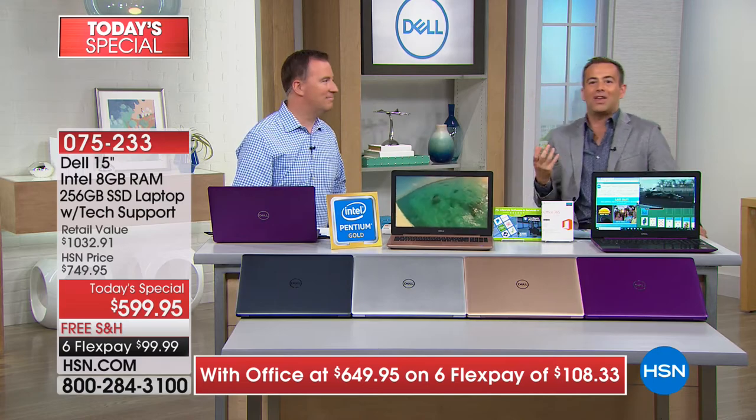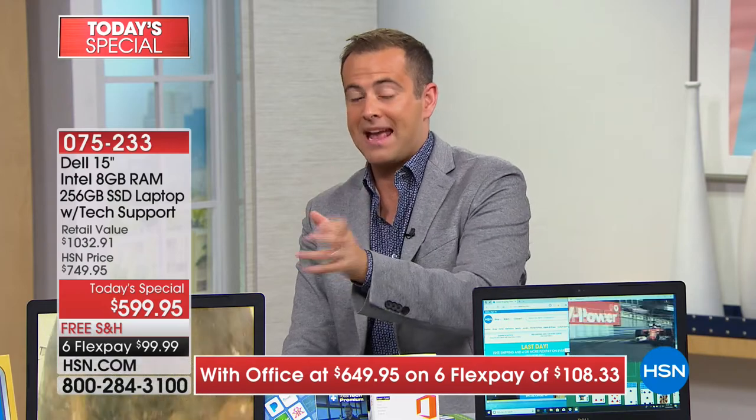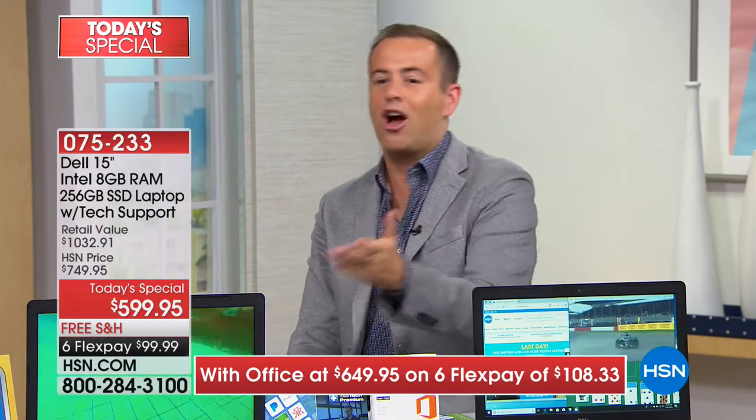Dell only does Today's Specials on HSN once a year — not next month, not Black Friday, not in five weeks. It's right now, this day in June, our Dell Day on HSN with our best value, best package, best price, best FlexPay, and best VIP financing.